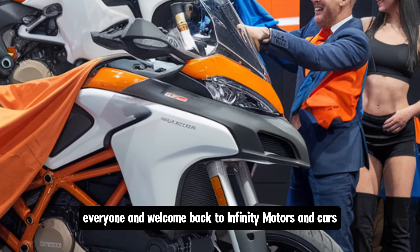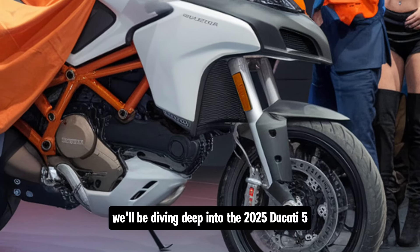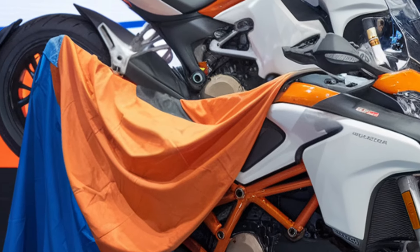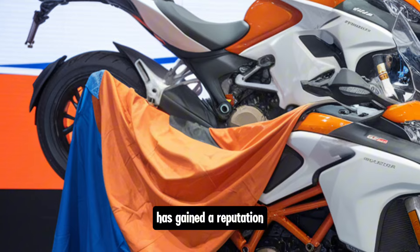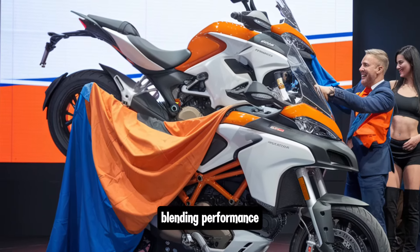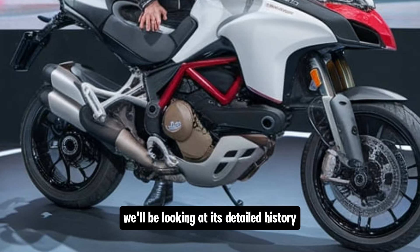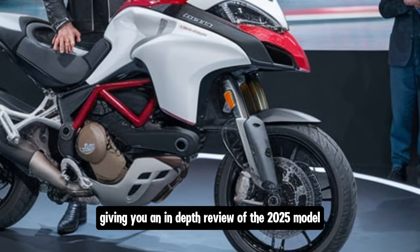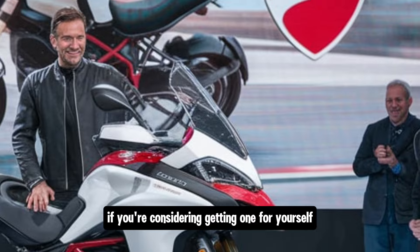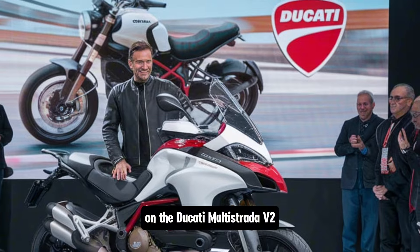Hi everyone and welcome back to Infinity Motors and Cars. In today's video we'll be diving deep into the 2025 Ducati Multistrada V2. This iconic adventure tourer has gained a reputation for being one of the most versatile and capable motorcycles on the market, blending performance, comfort and cutting-edge technology. We'll be looking at its detailed history, giving you an in-depth review of the 2025 model, and wrapping up with pricing and everything you need to know if you're considering getting one for yourself.